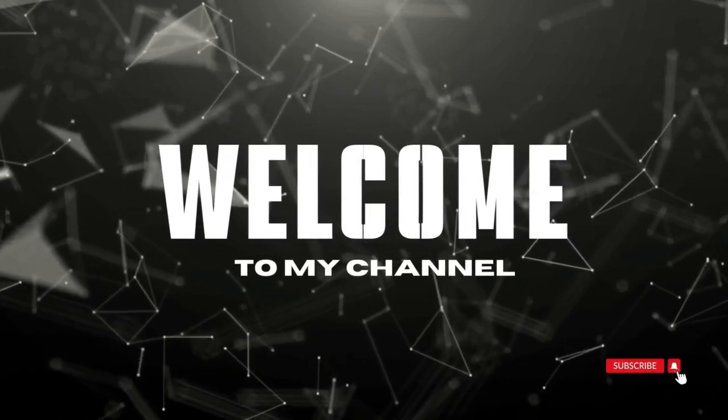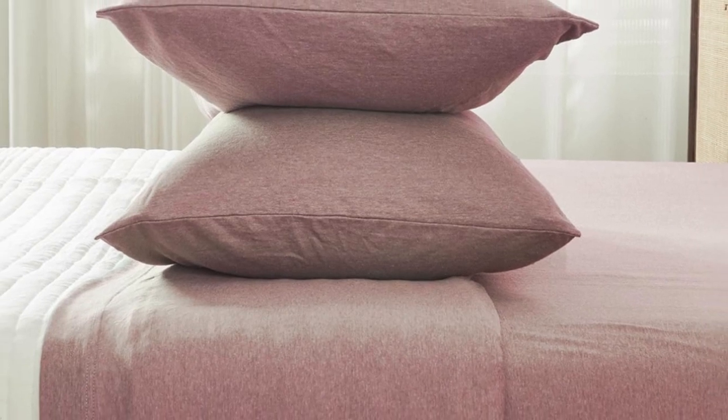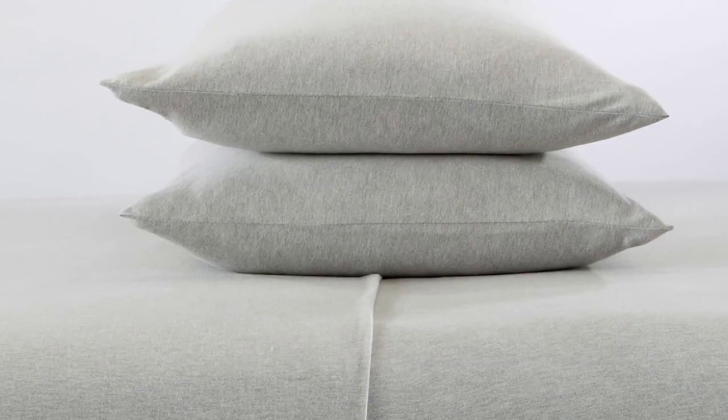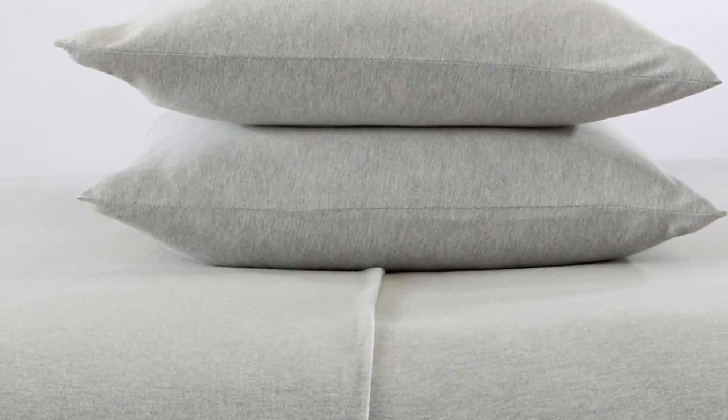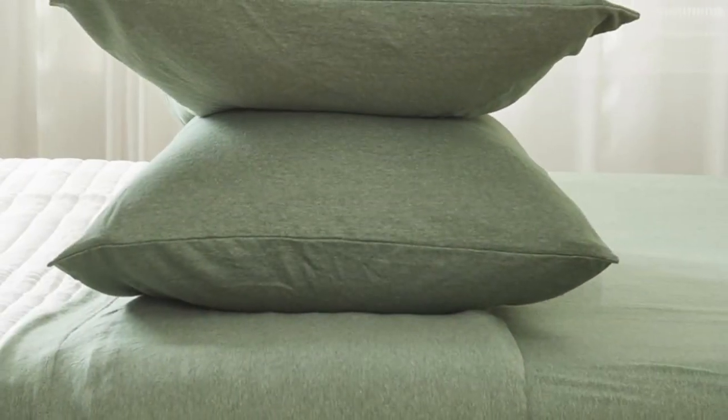Welcome to my channel. To imagine what these sheets from Great Bay Home feel like, picture your favorite clothing item made from stretchy jersey cotton. The 90% cotton and jersey knit material of this affordable sheet set is actually recommended by Purple as a good alternative to their own branded sheets.